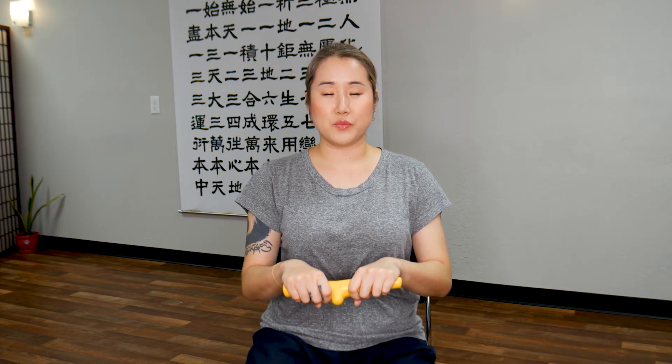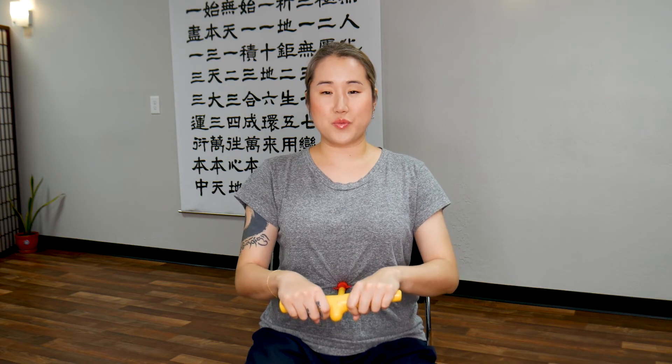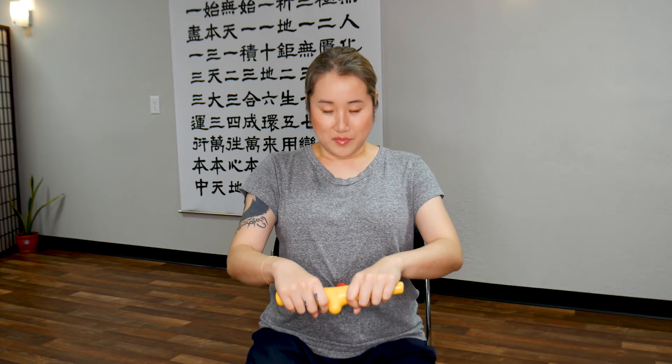Exhale for 5 seconds, hold it, inhale. Breathe out, hold it, breathe in. Breathe out, hold it, breathe in. One more time — breathe in, exhale.